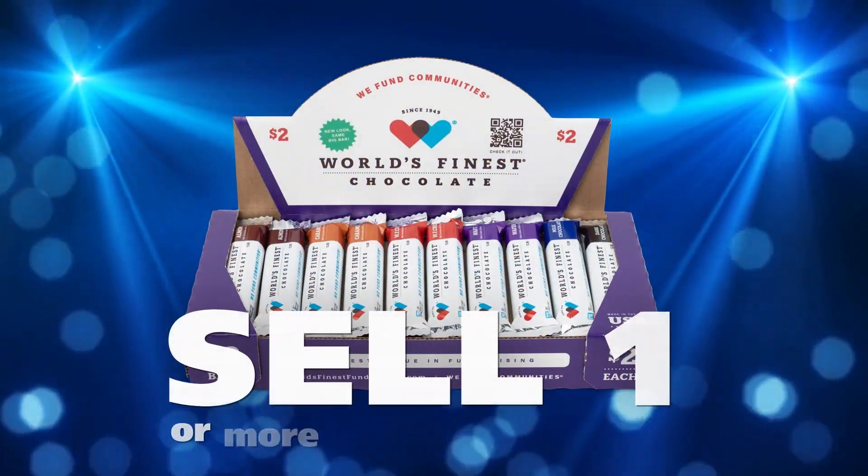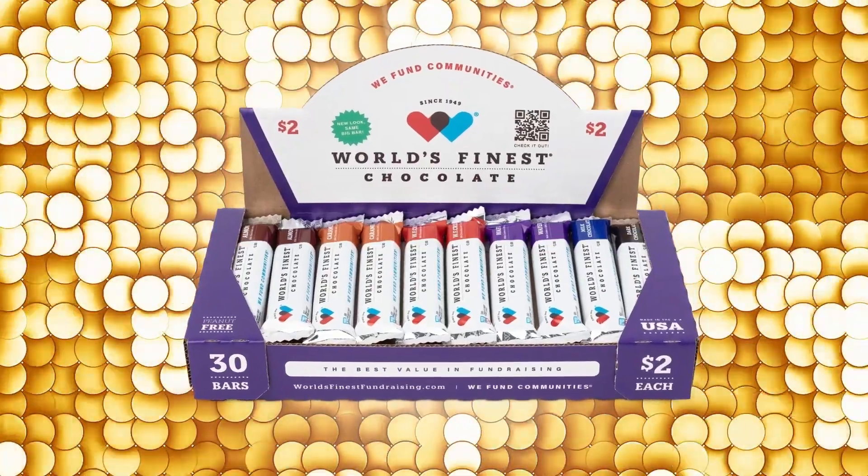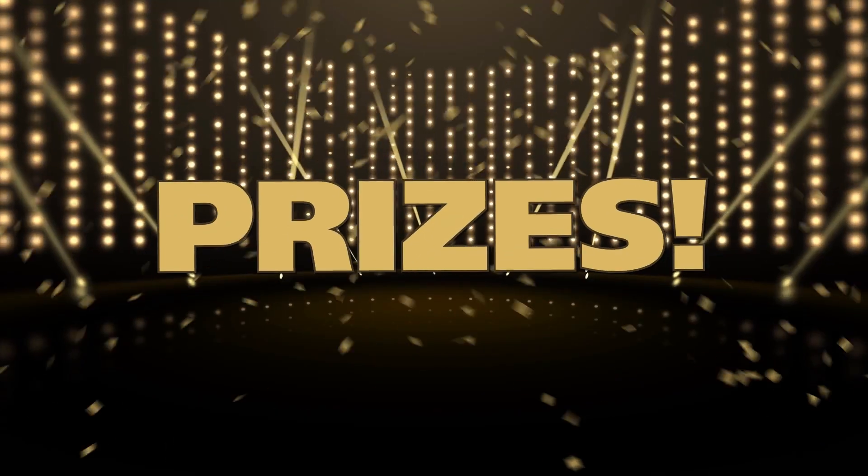We will have an awesome sale if everyone sells one or more cases of chocolate. Because everyone sells a little bit, it will add up to a lot. The more you sell, the more prizes you'll earn.